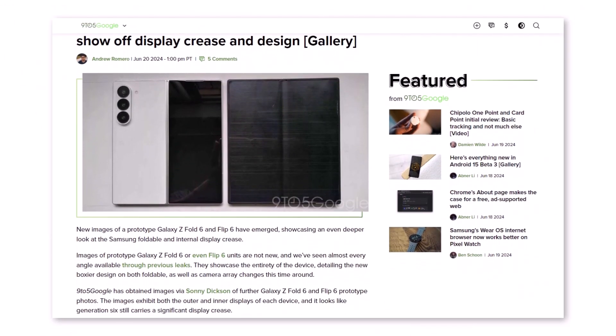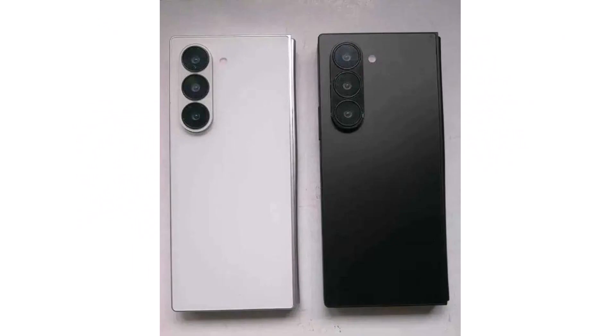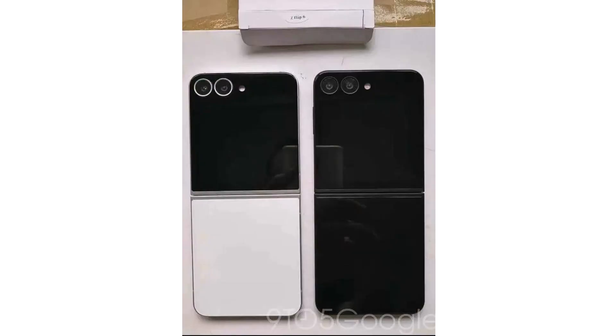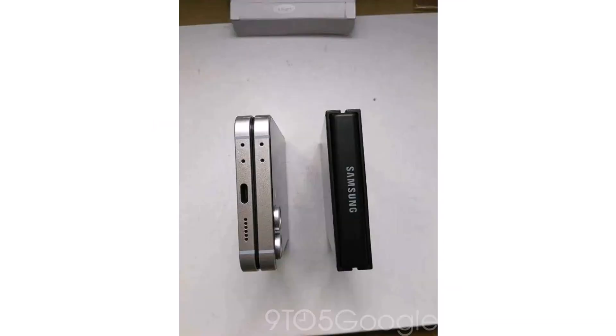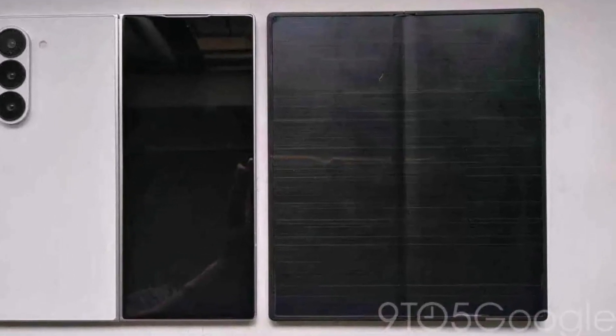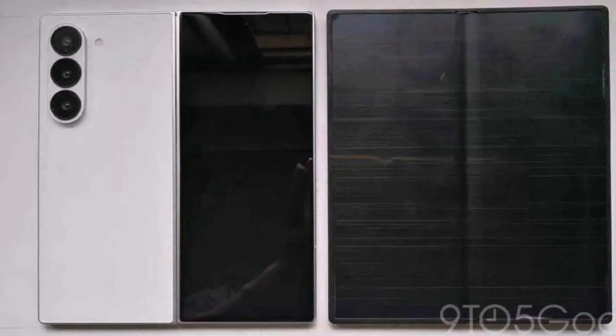9to5Google got more photos of the Galaxy Z Fold 6 and Flip 6 prototypes from Sonny Dickson. The pictures show both the outside and inside screens of each device, and it seems like the 6th generation still has a noticeable crease on the display. The phones in the photos are prototypes, meaning they might change a lot before the final version. These pictures likely show a bigger crease on the screen than the final version will have, as Samsung might have used an older display just to show the shape and size of the phones.